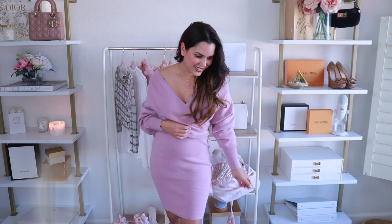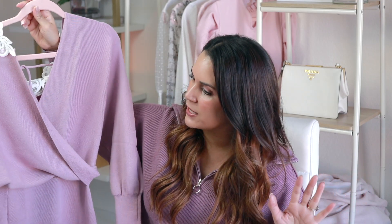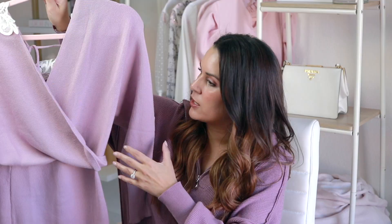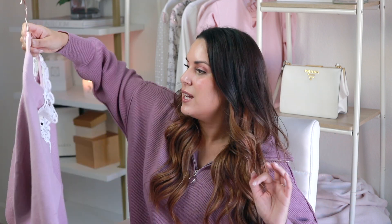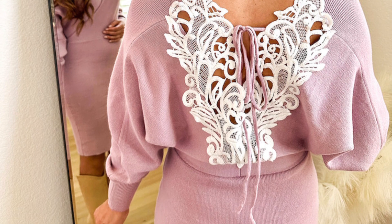Now for some fun Amazon finds — let me know in the comments if you want a separate Amazon video. The first is this lavender pencil sweater dress, which is so pretty with the most beautiful lace detail in the back. It's actually a cross between lilac and pink, really flattering. It's a wrap style with balloon sleeves and a pencil skirt — really nicely weighted for winter. You just tie it here in the back and it's adorable. It comes in a ton of colors and would be great for the holidays.